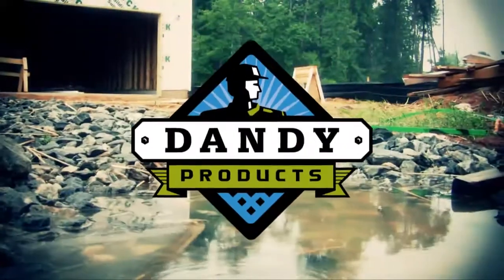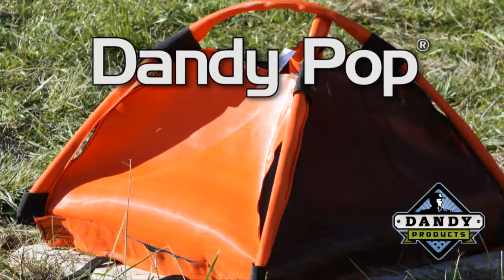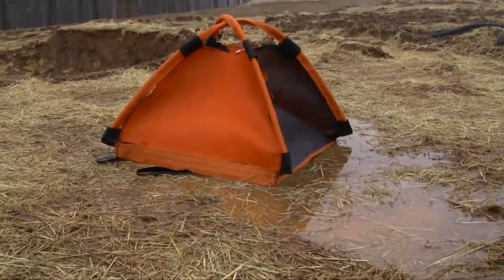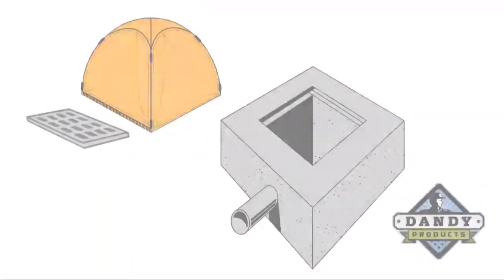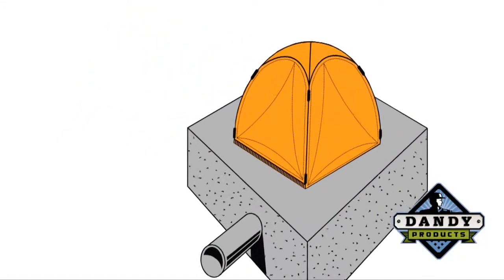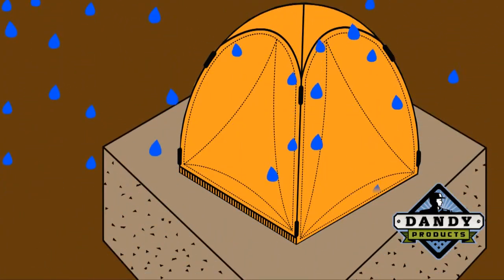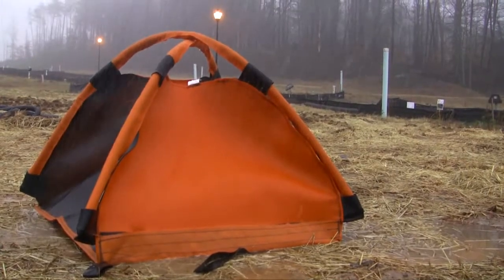Stop worrying and start counting on Dandy. Introducing the Dandy Pop by Dandy Products. The Dandy Pop is designed for use with field grates to filter sediment-laden water and pops up in seconds. The Dandy Pop fully encloses the grate, eliminating sediment infiltration. The suspended solids are allowed to settle out of the slowed flow and are more easily captured prior to entering the inlet.